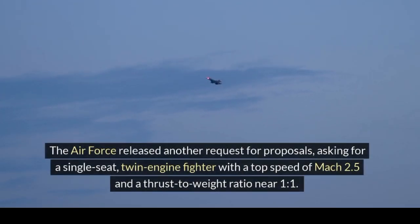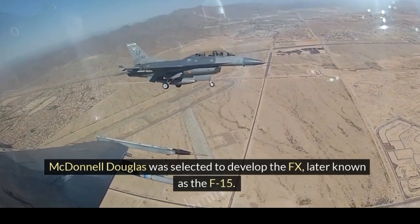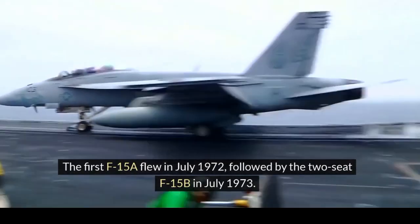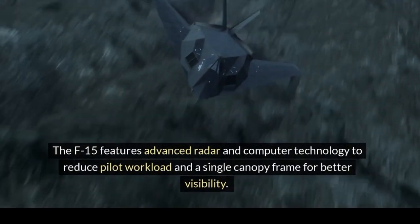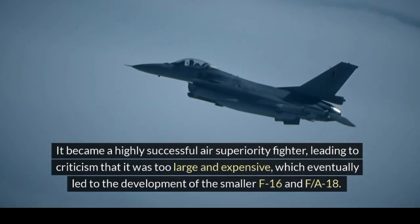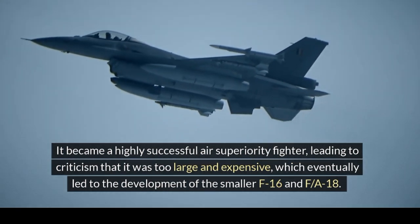The Air Force released another request for proposals, asking for a single-seat, twin-engine fighter with a top speed of Mach 2.5 and a thrust-to-weight ratio near 1.1. McDonnell Douglas was selected to develop the FX, later known as the F-15. The first F-15A flew in July 1972, followed by the two-seat F-15B in July 1973. The F-15 became a highly successful air superiority fighter, though criticism that it was too large and expensive eventually led to the development of the smaller F-16 and F/A-18.